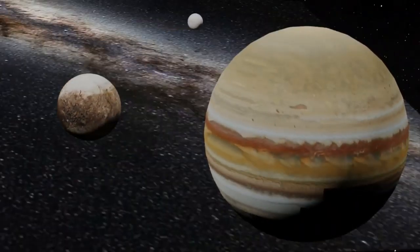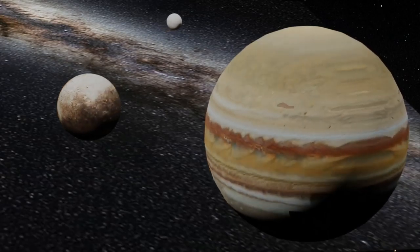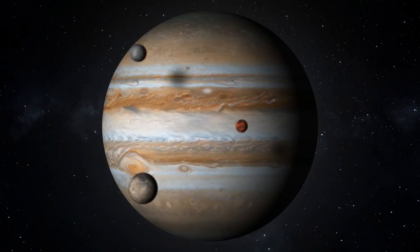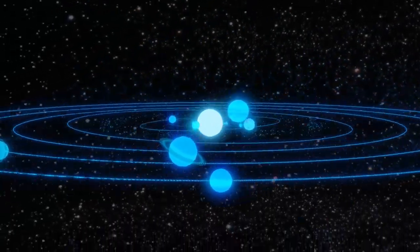JunoCam, the agency said, captured this image from very close to Jupiter, making Ganymede's shadow appear especially large. The Juno spacecraft is on a long-term mission to understand the weather and dynamics of Jupiter, the largest planet of our solar system.